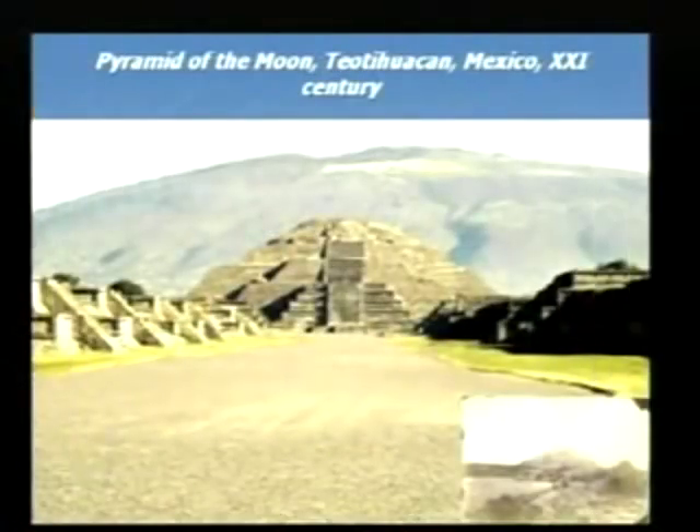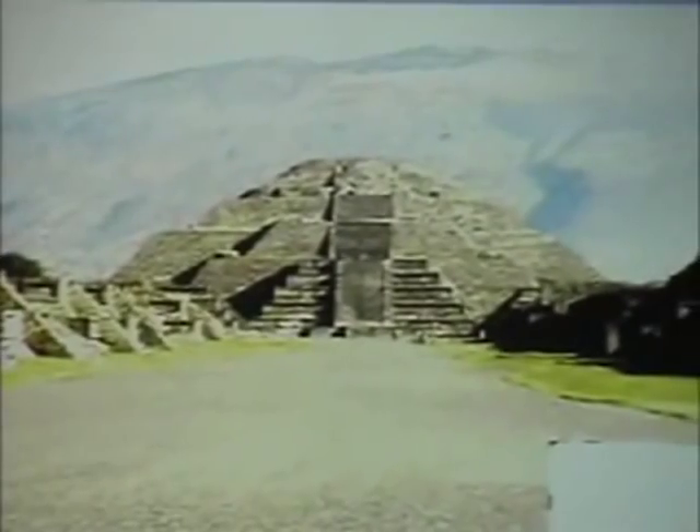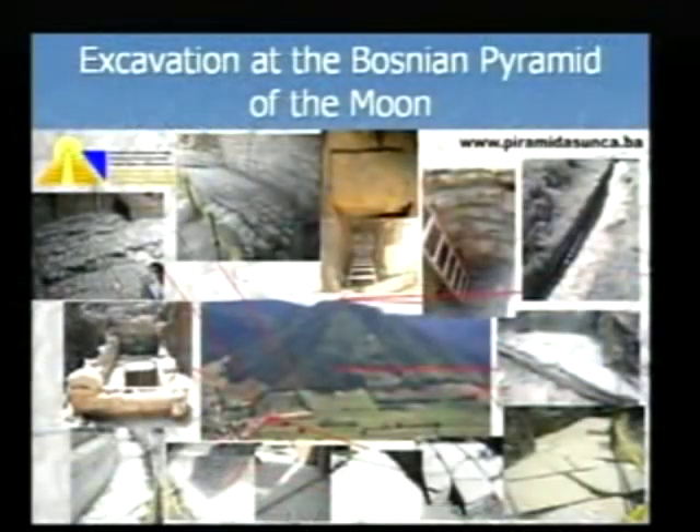A comparison is made to a similar hill 150 years ago in Teotihuacan — what is today known as the Pyramid of the Moon — a magnificent structure. The speaker then returns to the Bosnian Pyramid of the Moon.